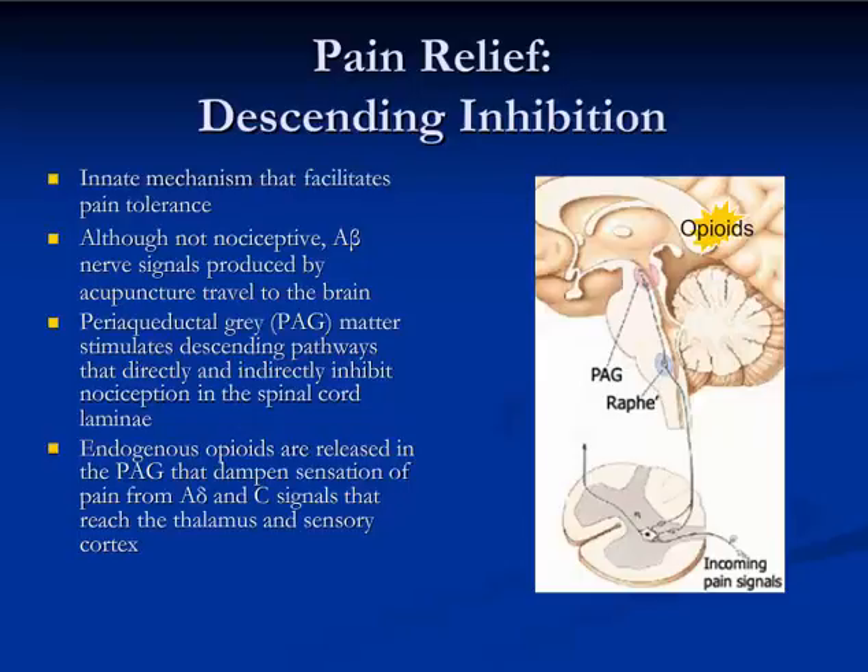When you put an acupuncture needle into an acupuncture point, A-beta fibers are stimulated more so than A-alpha, and those nerve signals produced by that acupuncture stimulus travel to the brain together with the sensation from the C-fiber. Here you can see the sensation from the C-fiber and the A-beta fiber coming in, both entering the spinal cord and then moving up to the periaqueductal gray region. This signal from A-beta fibers then stimulates the production of endogenous opioids within the brain, which certainly have a pain-relieving effect in and of themselves.